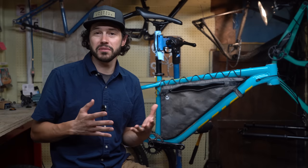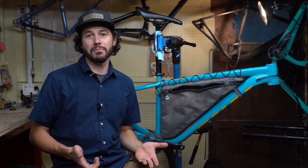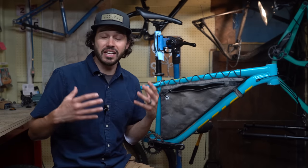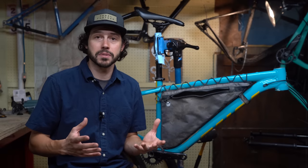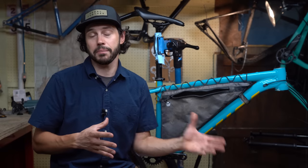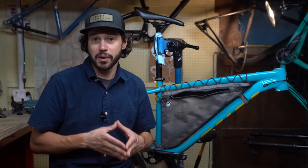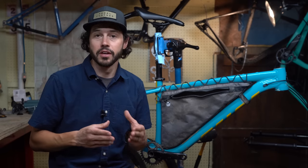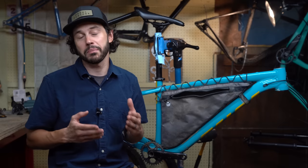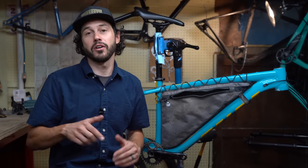Make sure to hit that subscribe button and notification bell. If you enjoy this video, give it a thumbs up. If you want to help support this channel financially, everything you see on bikepacking.com including our bikepacking journal — our print publication shipped to your door twice a year — you can do so by signing up for the Bikepacking Collective. There's a link below to learn more.